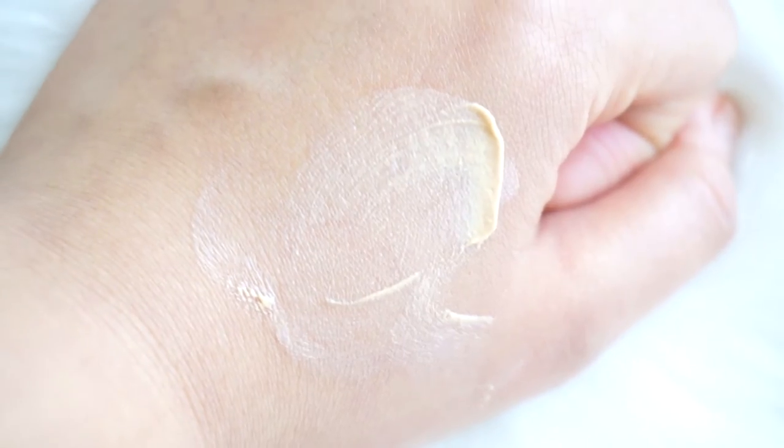I recommend the matte tint to those ladies that don't want to use primers — this does have a primer effect. The finish is pretty matte, so it's not a moisturizer, but I love the mousse texture and it's so soft on the skin. This is $36, available at Sephora. The price is not too cheap, but I love this formula.